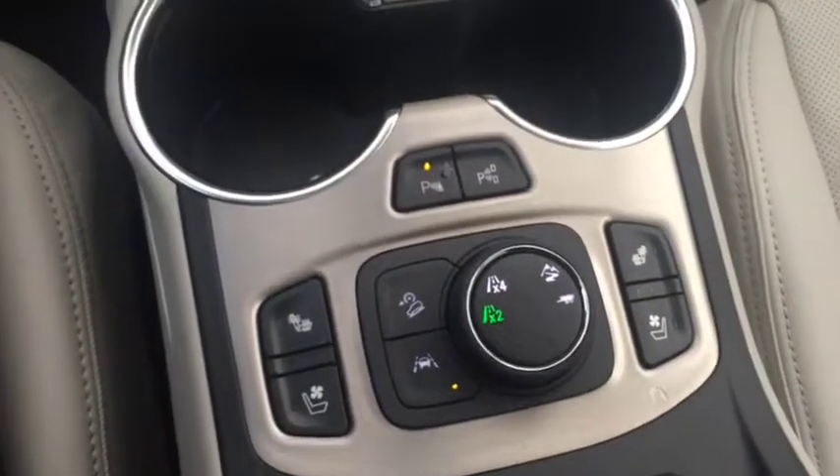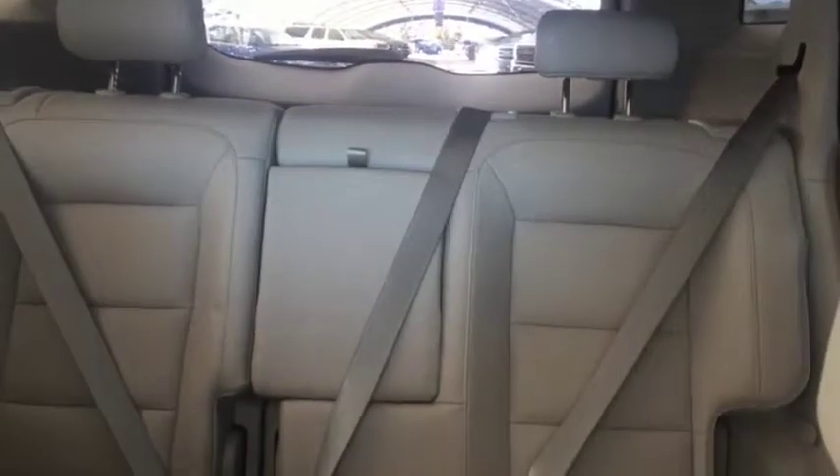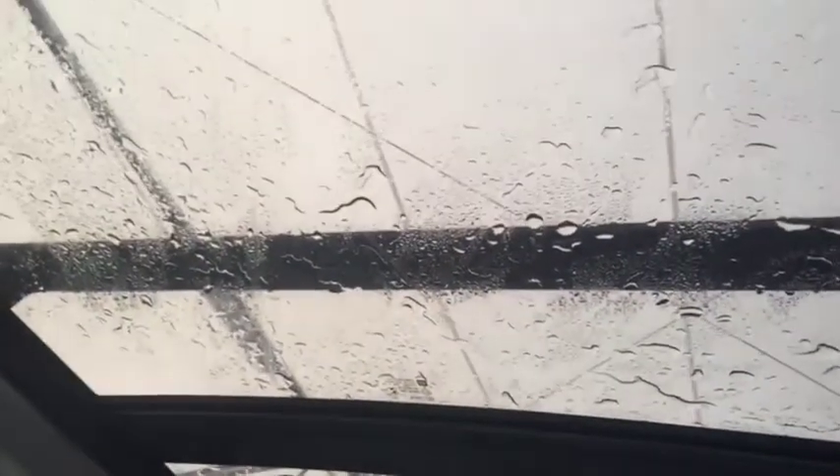Down here we have our heated and cooled front seats, rear park assist, comfortable seating for five with plenty of rear cargo space, and a two-panel sunroof and much more.